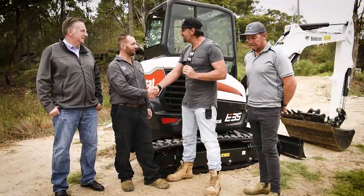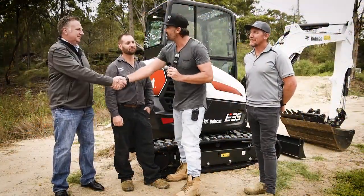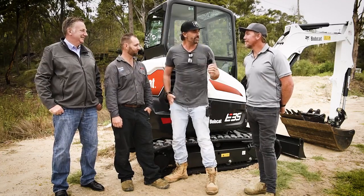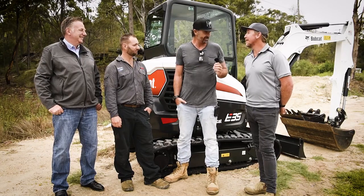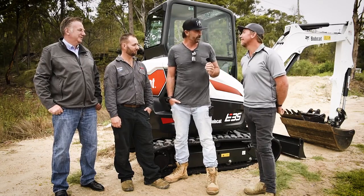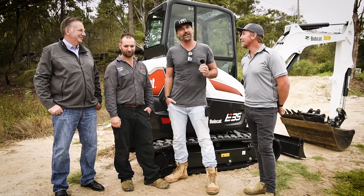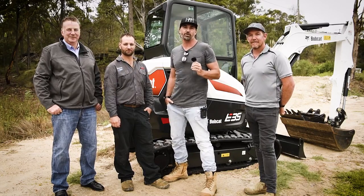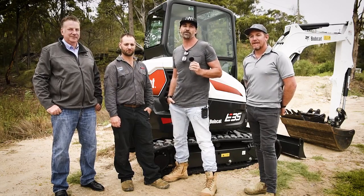So guys, thanks so much for bringing the machine down. That was awesome — Alex, Roger, thanks. Mate, it really is one tough animal. Heath, what were your final thoughts? Fantastic, mate. Excellent — heaps of room in there, loved it. Beautiful mate. Thanks for coming down and being our operator again. And for everyone out there, thanks so much for tuning in. Make sure you stay safe on site and we'll catch you really soon.